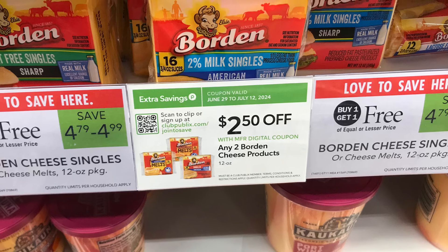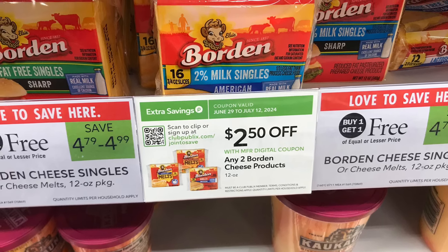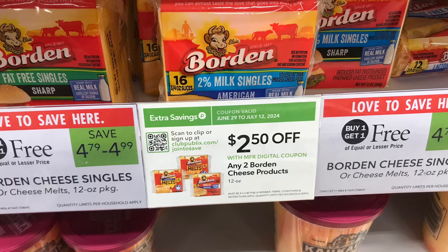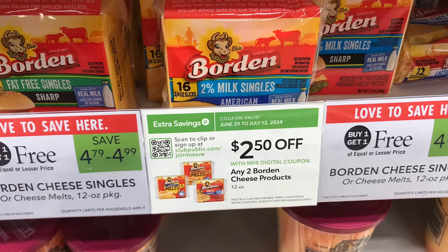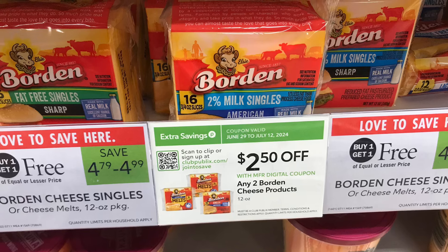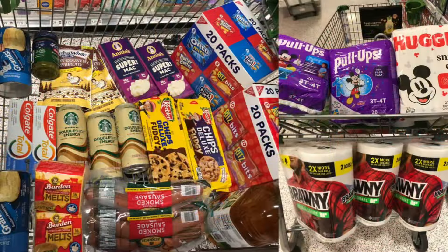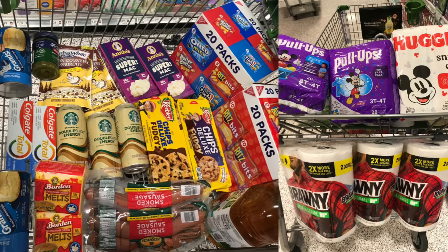The next deal is on the Boar's Head cheese. These are priced at $4.79 to $4.99 — I'm picking up two of the $4.79 ones. We have a $2.50 digital off two, so we'll end up paying just $2.29 for two, making these just $1.15 each.